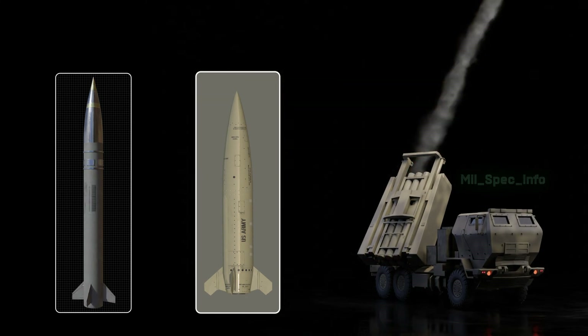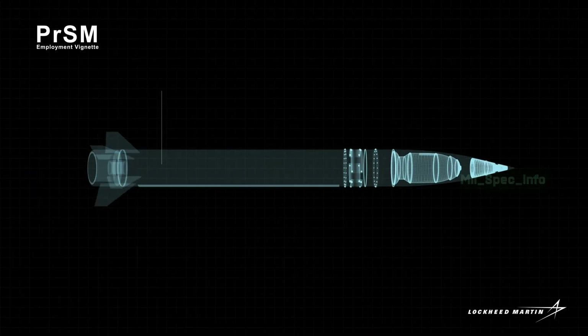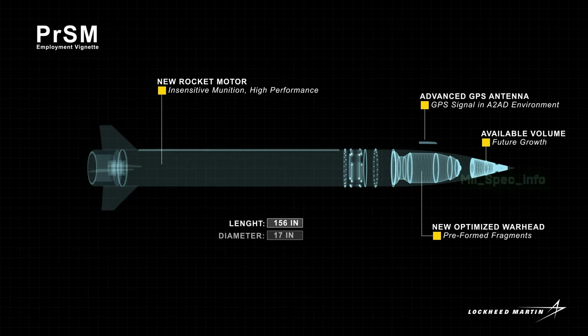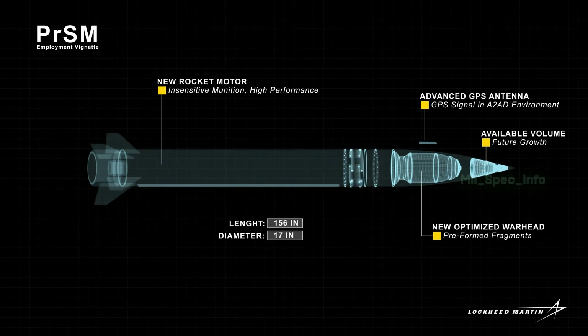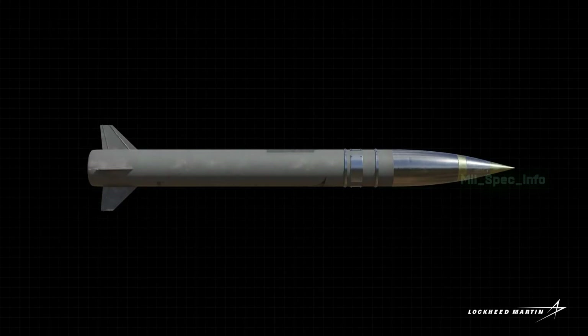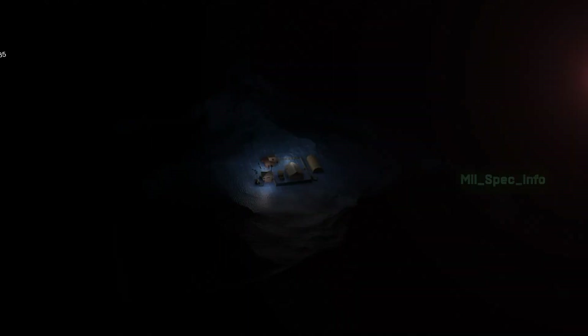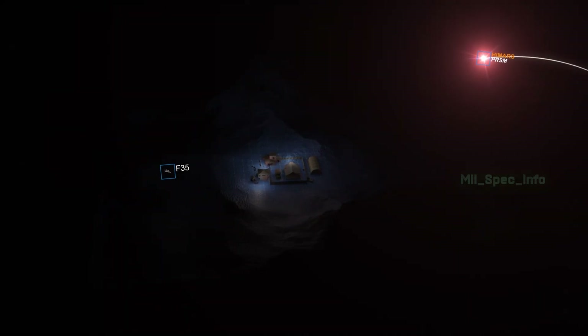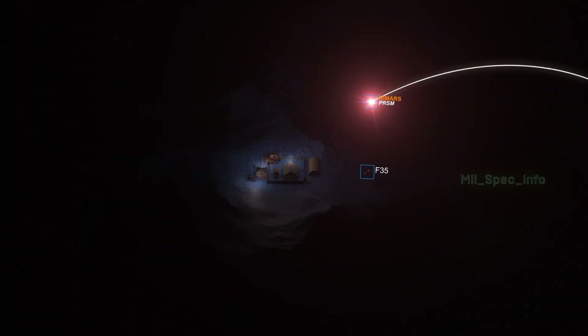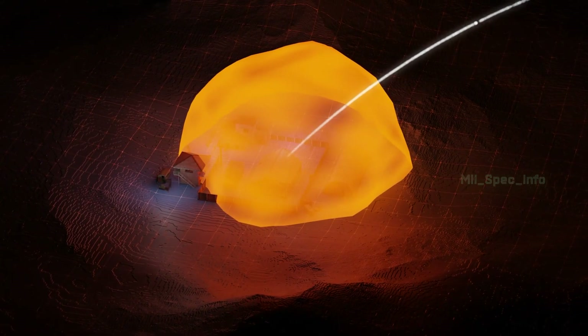HIMARS is specifically designed to launch all types of MLRS munitions. The Precision Strike Missile, developed by Lockheed Martin, is a surface-to-surface ballistic missile that delivers enhanced capabilities to attack, neutralize, suppress, and destroy targets using missile-delivered indirect fires out to 60 to 499-plus kilometers. HIMARS hits targets with extremely high accuracy, minimizing the number of missiles needed. This is a HIMARS joint operation with an F-35 — a PRSM strike on an enemy target in a simulated environment.